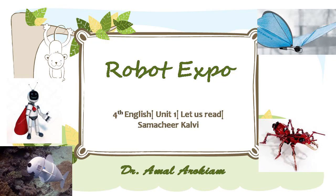Welcome to Magellan Academy. This video gives you Robot Expo, 4th English Unit 1. Let us read our supplemented reader. Prepared and presented by Dr. Amal Aarokyam.